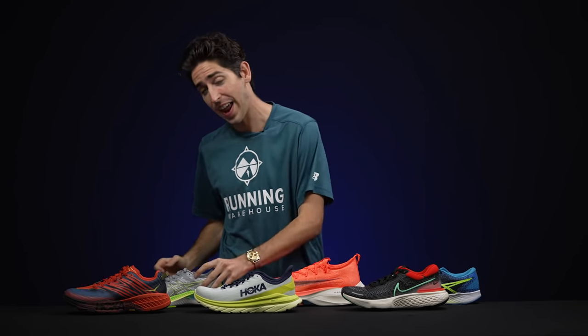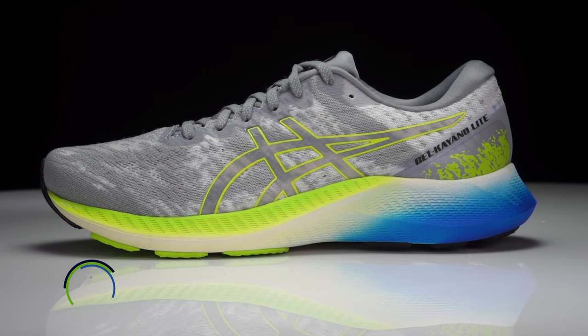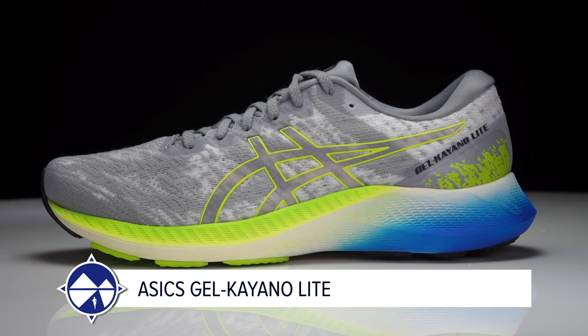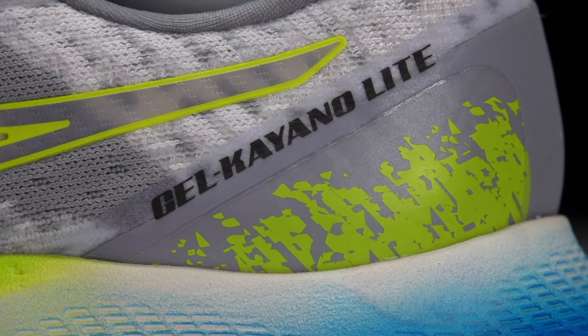Moving from speed to stability: the best stability shoes of 2021. A shout out to all the wobbly-ankle runners out there. Connor's pick is the ASICS Kayano Lite. ASICS stepped up this year — the Kayano has been around forever with small changes year after year, but now there's a huge upgrade. A softer foam, responsive feel, no bulky traditional medial post. It's really changing the game in the stability world, and a wide variety of overpronators are going to love it.